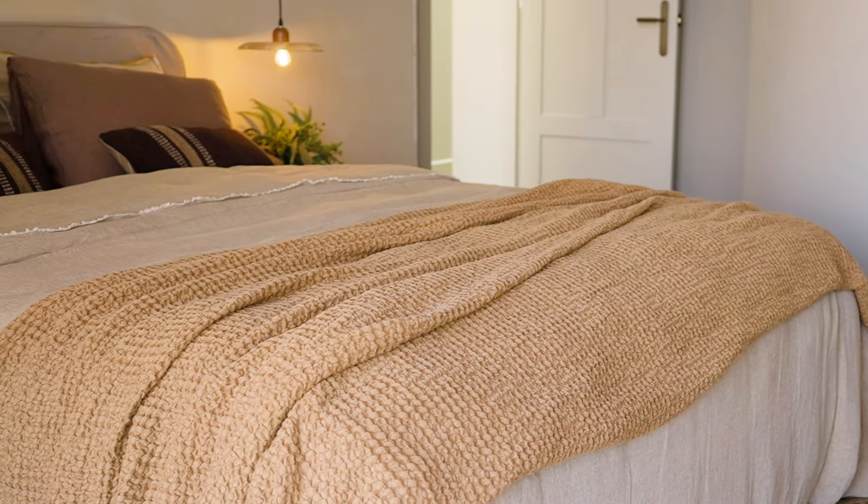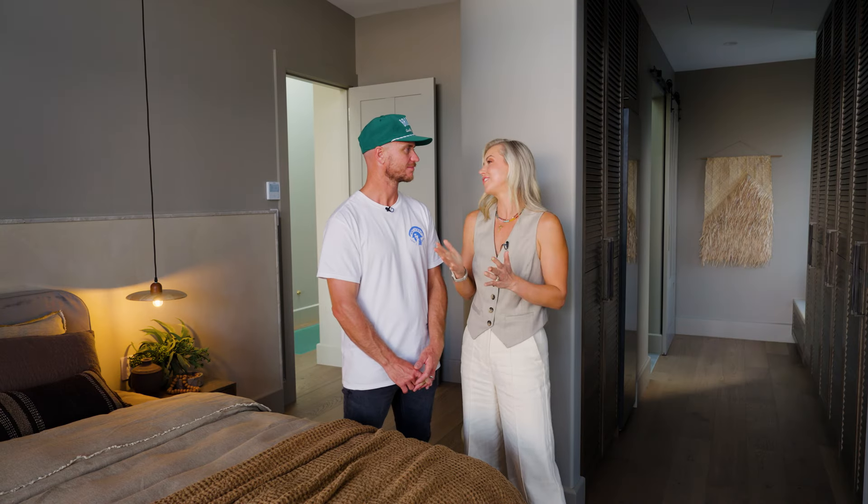The success of this room doesn't rely on one thing in particular. What we love about this room is there are lots of beautiful textures and layers that work together so well, and they all help to create that resort vibe.